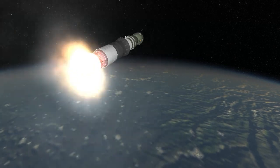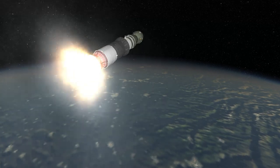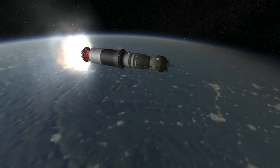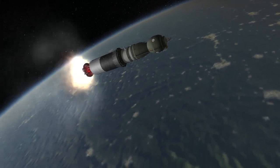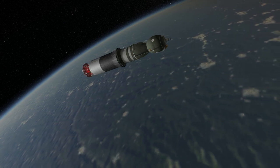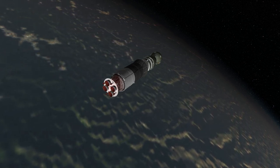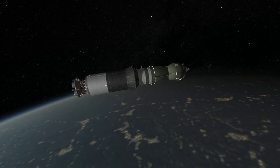The final crewed mission for Soyuz-U was the Soyuz TM-34 mission in 2002. It was replaced by the Soyuz FG launcher, which carried the Soyuz TMA series spacecraft. Production of Soyuz-U rockets has stopped as Soyuz 2 will replace it for cargo missions. The last launch of Soyuz-U will carry a Progress cargo craft to the International Space Station in 2017. Its retirement will not be the end of the R-7 family, but Soyuz-U's records will mark it as the pinnacle variant of Sergey Korolev's original design for decades to come.